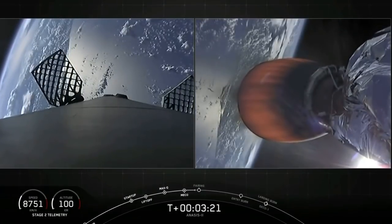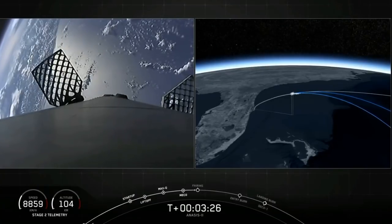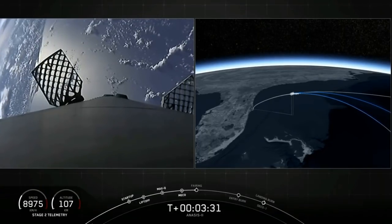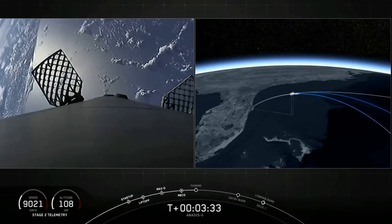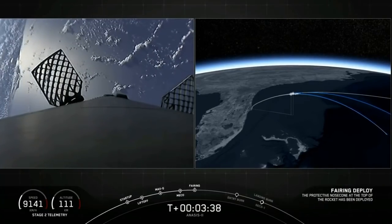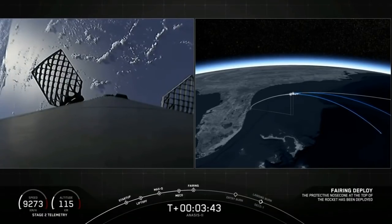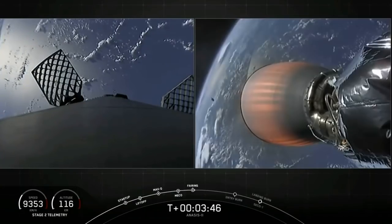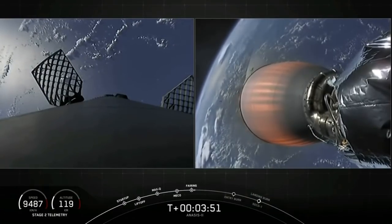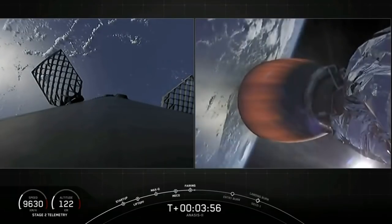Trajectory is nominal — we've heard from the guidance engineer. Great views coming from space. We're coming up on fairing deploy. Fairing separation confirmed. We've heard the call out from the avionics engineer — fairing separation is confirmed. You can see in the background behind the MVAC-D nozzle one half of the fairing in the distance as it went past the camera.